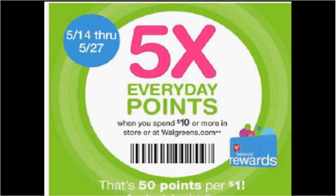These are the deals for Walgreens for the week of May 21st through the 27th. First, they're doing five times the points you normally would have got when you scan this coupon found on the front page of the Weekly Circular. That's 50 points for every dollar spent.